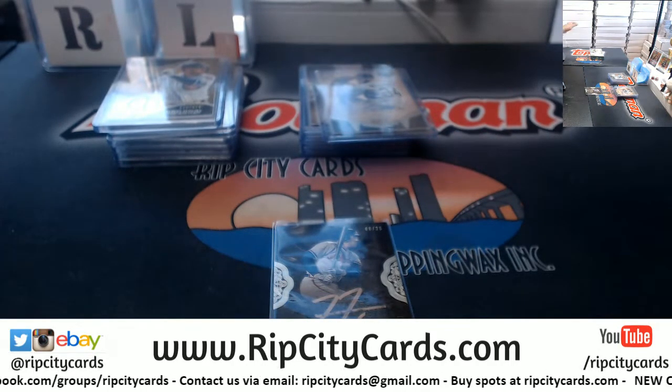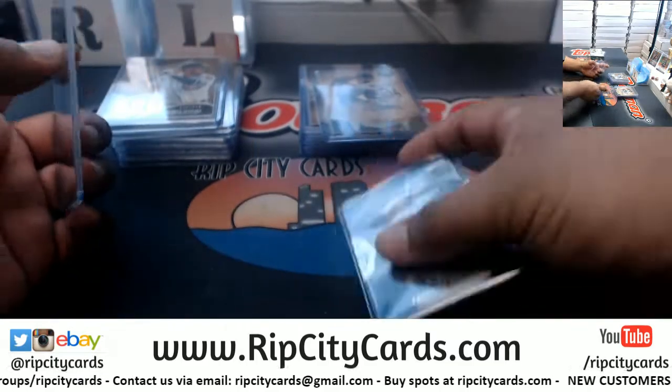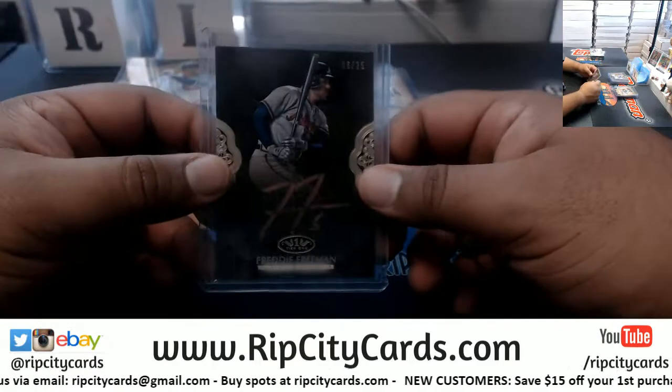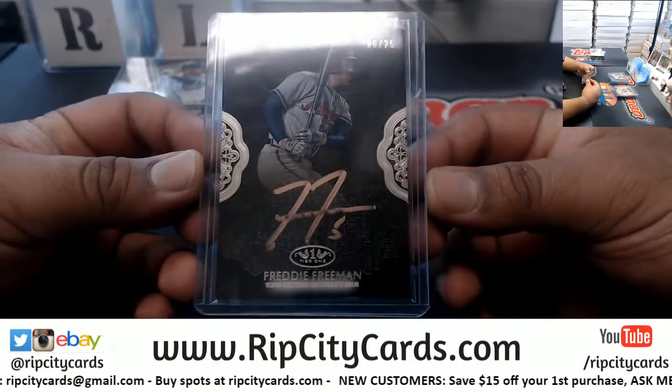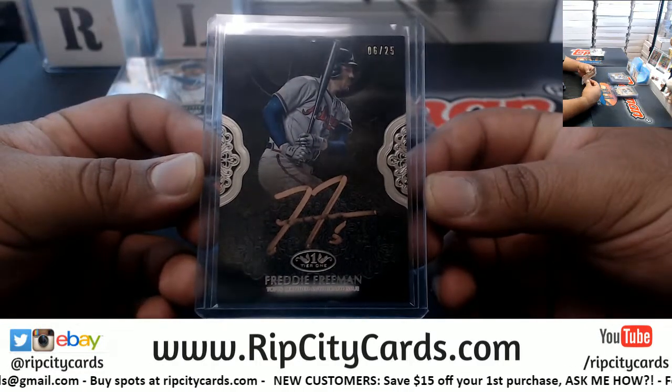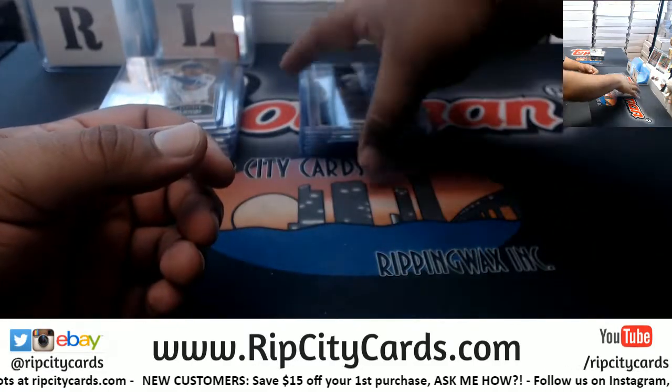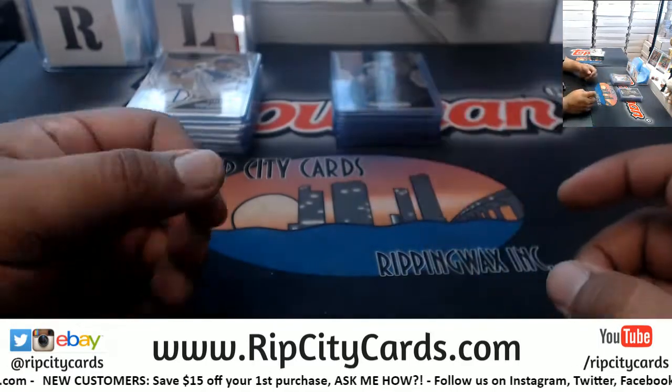I haven't seen any of those on social media. I'm sure there's been others pulled, but I follow a few breakers on Twitter and Instagram, and that is the lone Deion Sanders auto out of Tier One that I've seen on the internet. I could be wrong.